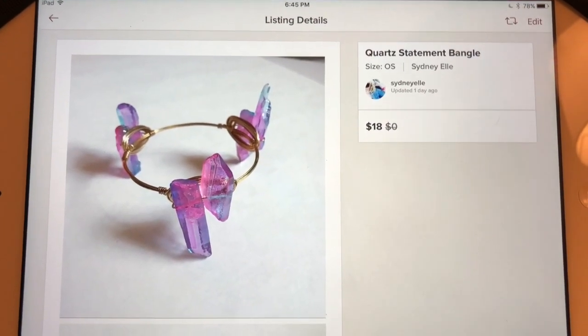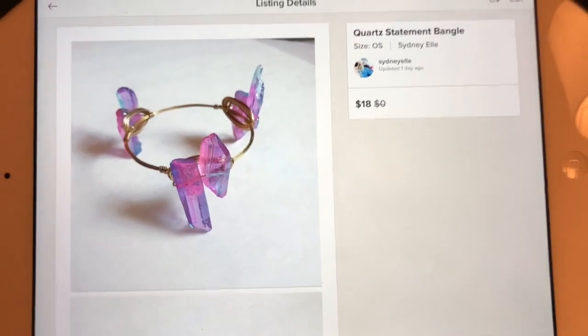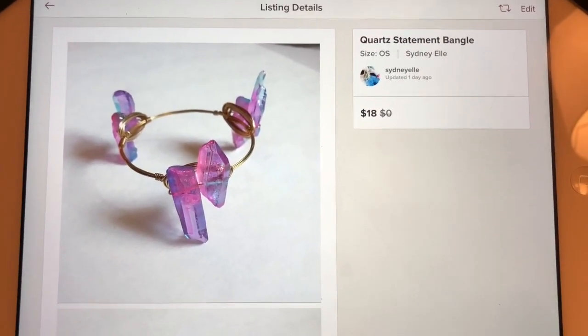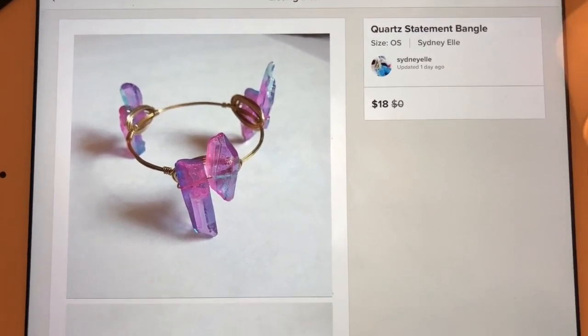Just as an example, this is one of my listings. Let's say I wanted to drop the price on this item for Closet Clear Out so that everyone who has liked the item will receive a notification that I've discounted it and they'll get discounted shipping.